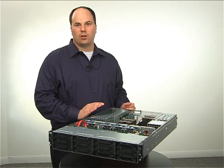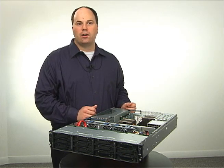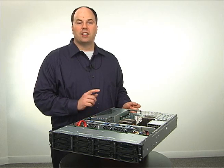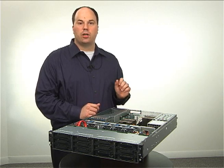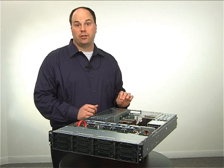Even our leading storage story has improved. We offer 4, 8, and 12 hard drive models. Plus, the 12 hard drive model offers an optional 2 rear hard drive cage, giving you a total storage capacity of 14 terabytes, the most in a 2U today.